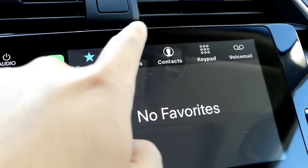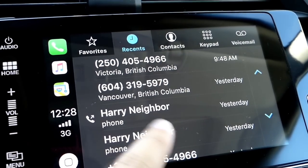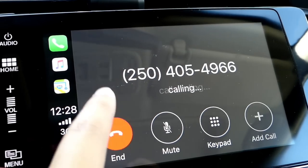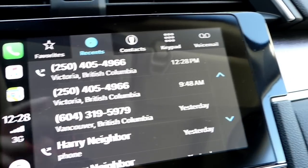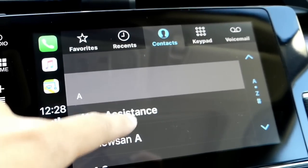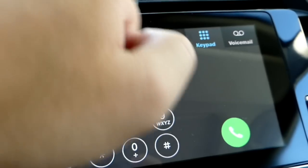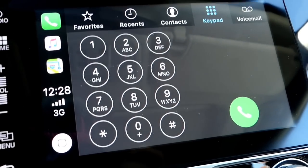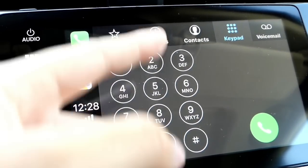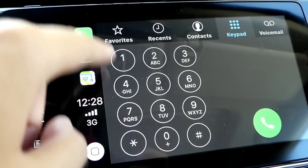We'll just go through each one and I'll give you guys a look at what's new. You've got a bunch of contacts right there. I'm gonna scroll through a bunch of them — nothing really new here. You have keypad, you have voicemail. In the keypad you'd expect this to be updated as well, like filled in gray or something, but it definitely is not. It's the same color as the background.